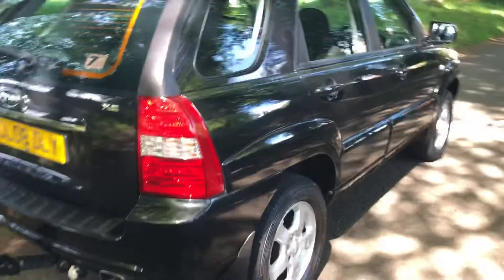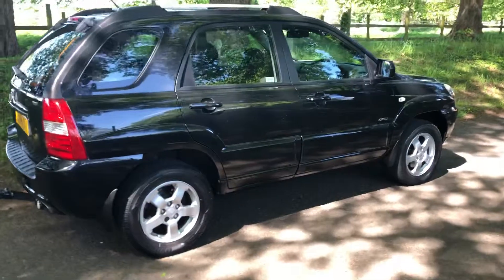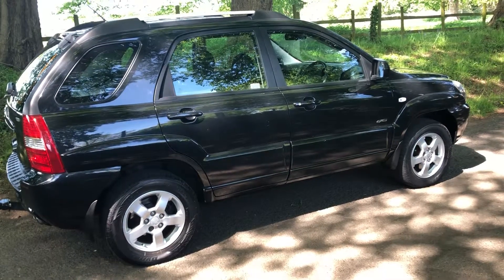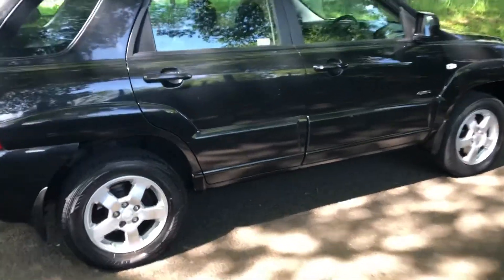This was a locally owned car, previously supplied by a local Kia dealer, two owners from new. It will be serviced prior to collection as well, so the service history will have 11 stamps in total once it's been sold.